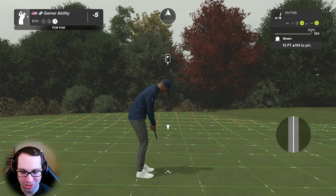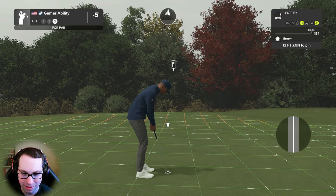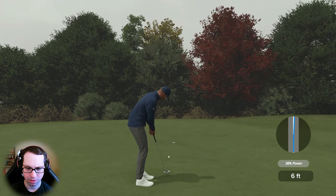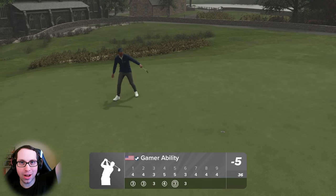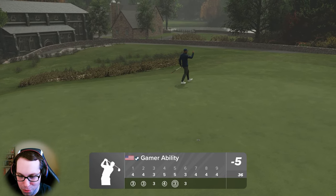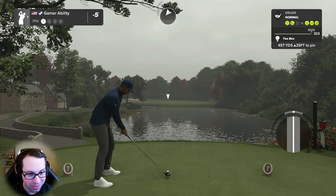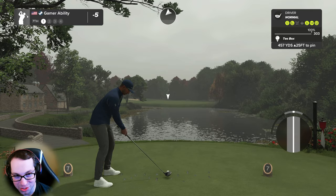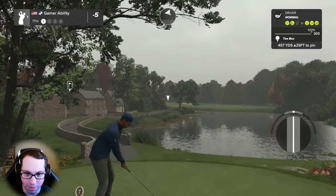13-footer, uphill, one inch left to right — breaking quite a bit. Oh it's getting in — yes! The putter's hot! Three birdies and an eagle and two pars to start this golf course — playing some exceptional golf. Still at five under after that one. This golf course is fantastic. Both courses this week have been phenomenal.